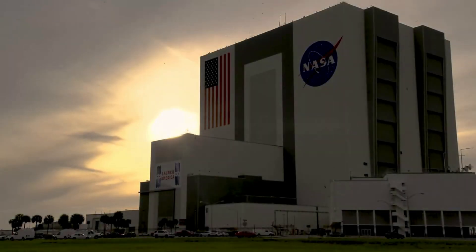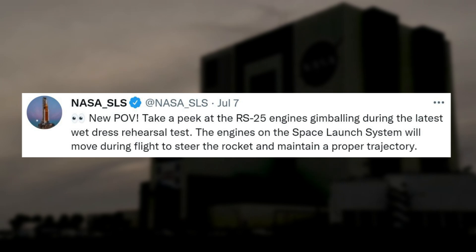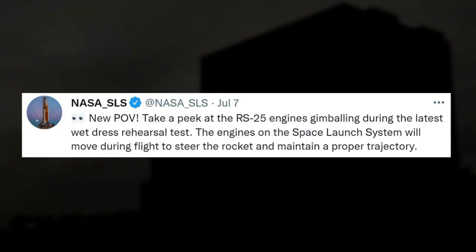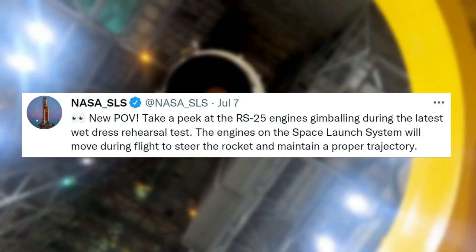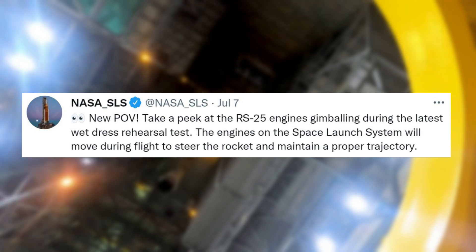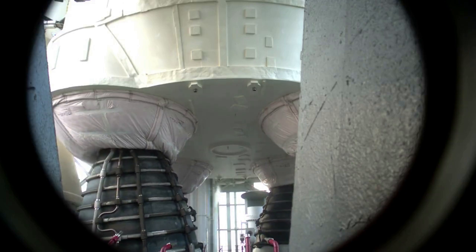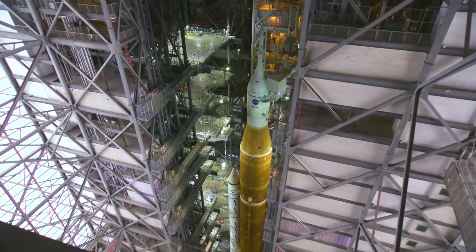Just a few days ago on July 7th, NASA tweeted saying: "New POV. Take a peek at the RS-25 engines gimballing during the latest wet dress rehearsal test." The engines on the Space Launch System will move during flight to steer the rocket and maintain a proper trajectory. This tweet included a short video of the four engines gimballing.